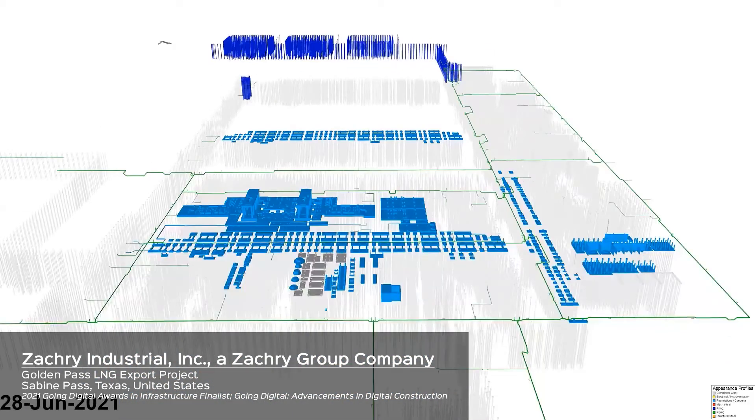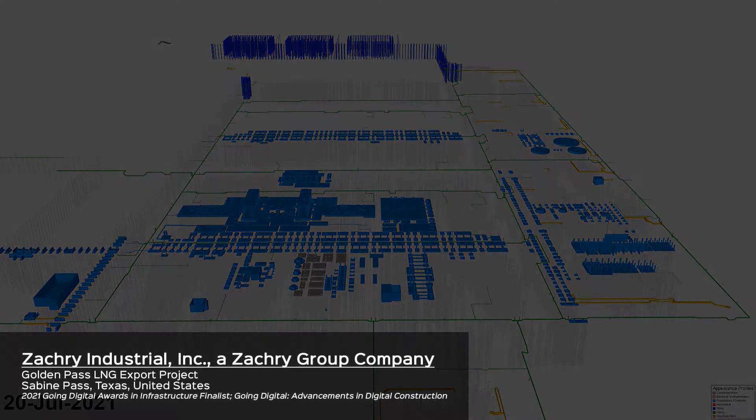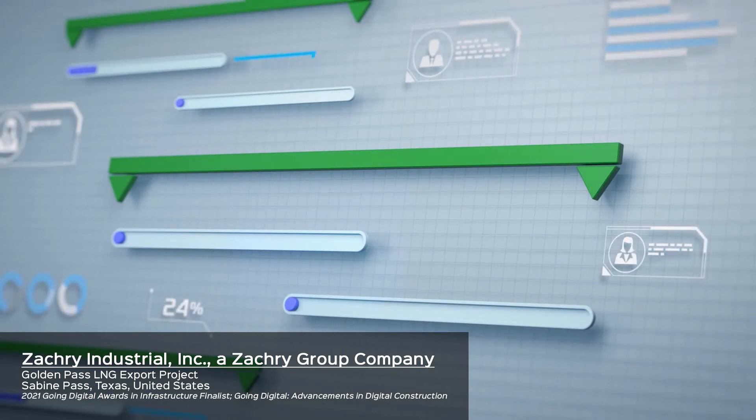4D planning makes the schedule highly accessible. Anyone can review the plan and understand it, which is a limitation of complex Gantt charts.